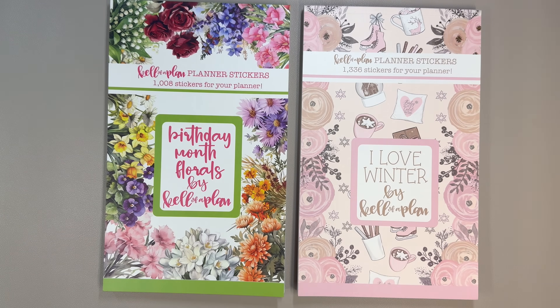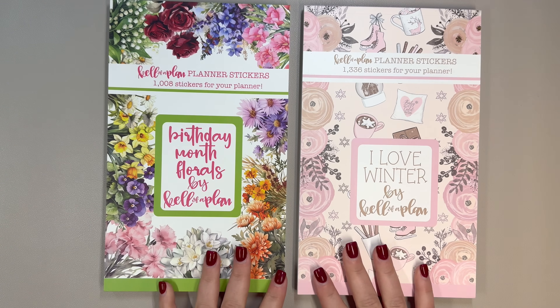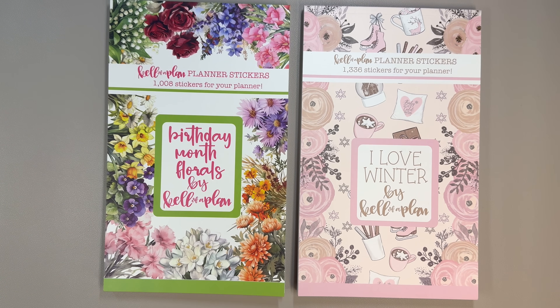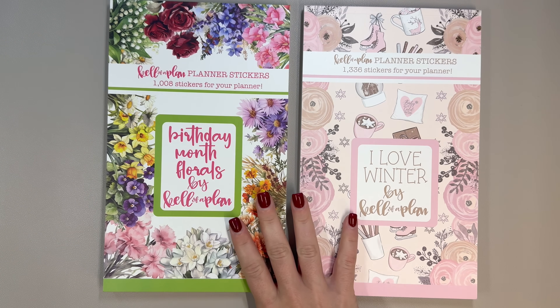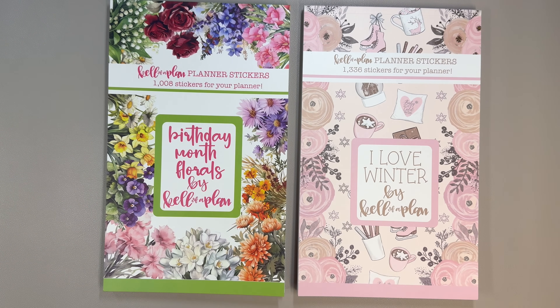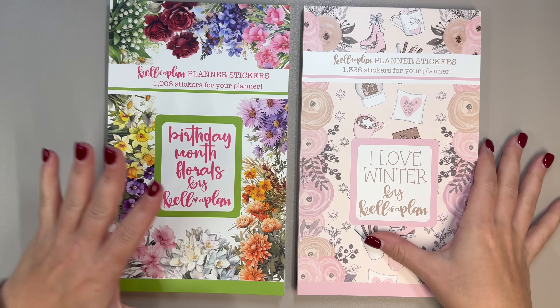Hello and welcome to my channel. This is Elyse here of Plan with Elyse. Today I have the latest Kelima Plan release to share with you. We have two new sticker books: Birthday Month Florals and I Love Winter. These sticker books release on Friday, November 8th at 10 a.m. Central.